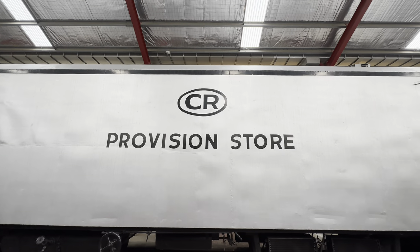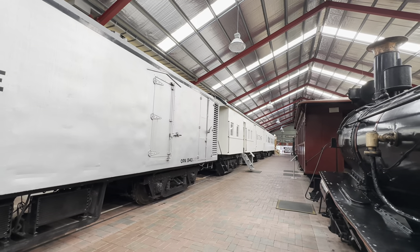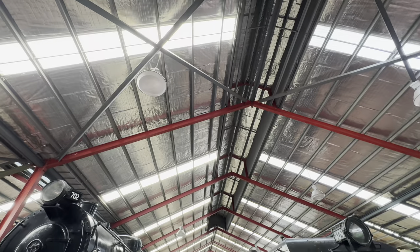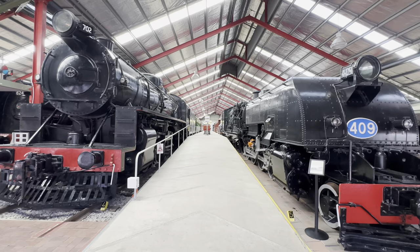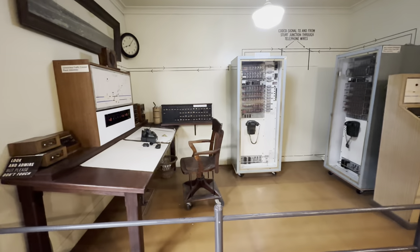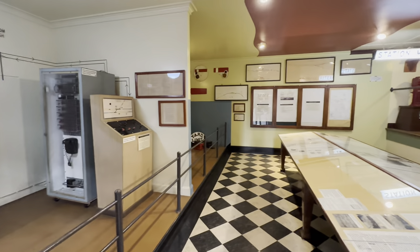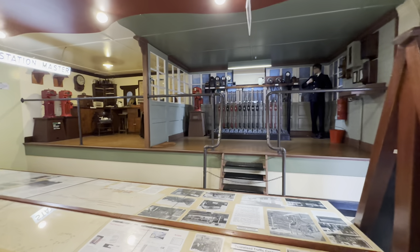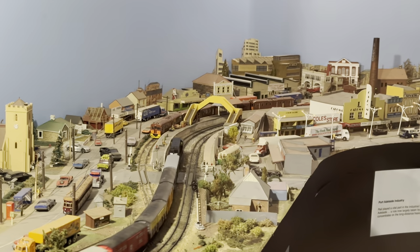Also located within the main pavilion is a recreation of a break of gauge platform — a location where two or more railway gauges met. There were once many of these located across the country. At this one we see broad gauge locomotive 702 alongside narrow gauge locomotive 409. The main pavilion also houses exhibits such as a history of safe working, as well as a very large and impressive model railway that showcases many little details of South Australian railways.